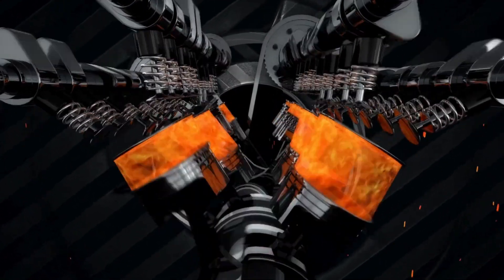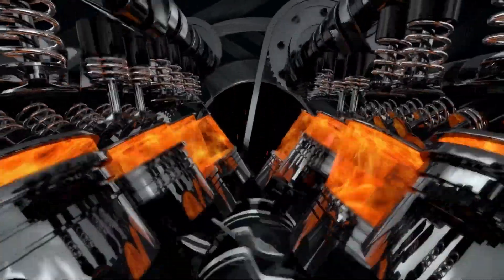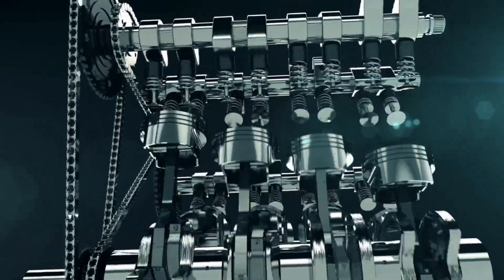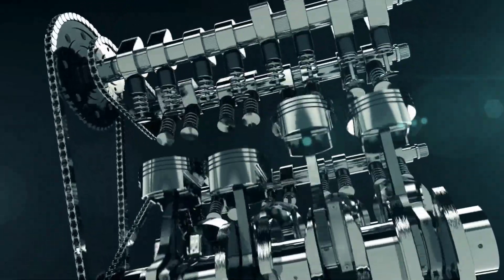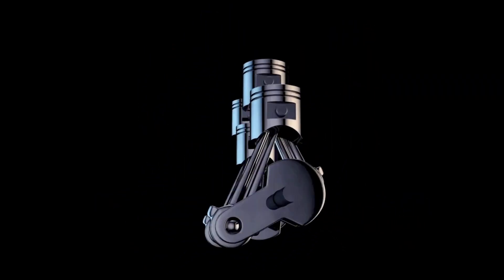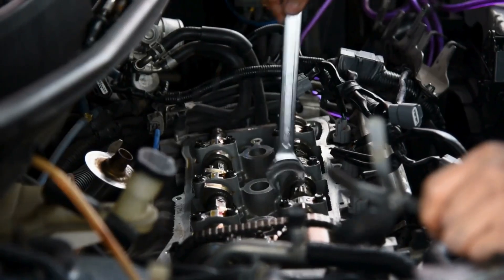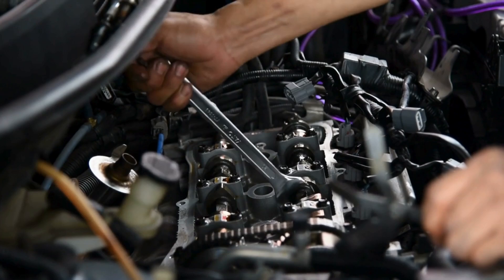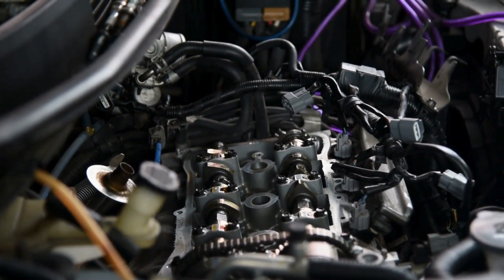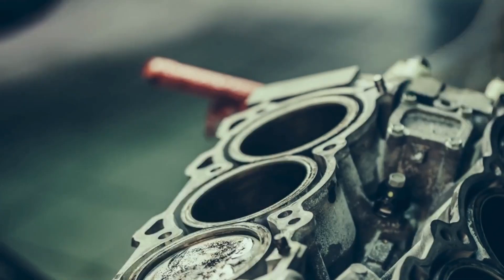The real magic happens when the hydrogen is separated from oxygen. Once that's done, the hydrogen is sent to the engine, where it combusts much like compressed natural gas. Just like CNG engines, the fuel injectors in this setup need to be adapted for compressed gas. This means Toyota's water-powered engine is not only efficient but also built to last, with strengthened components that ensure it can handle the detonation safely.